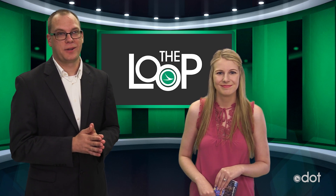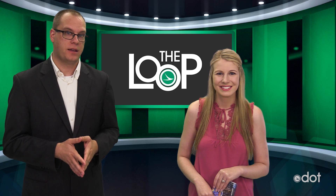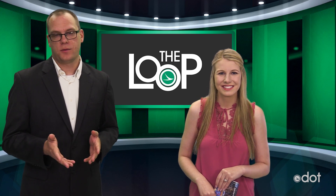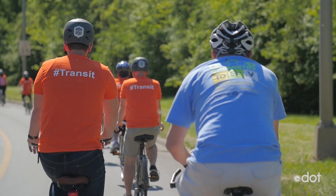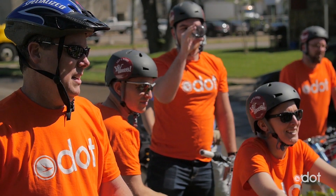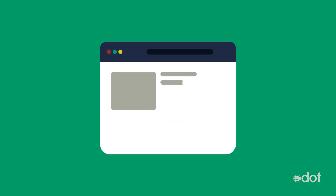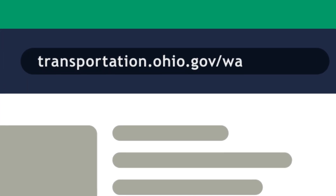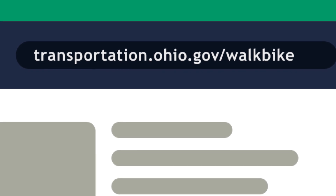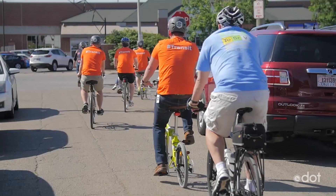Walk Bike Ohio is ODOT's first plan to focus on walking and biking policies and programs around the state. This is to address the growing interest in active transportation in Ohio. We're holding public meetings around the state to get feedback from you. We've also launched an online survey you can take — just go to transportation.ohio.gov/walkbike and help us make our state a better place for those who use active transportation.